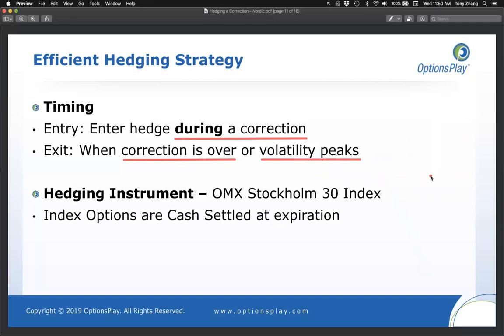What do you buy puts on? For the Nordic markets — if your portfolio is predominantly in Nordic equities — the broad-based index to consider is the OMX 30. If you have a US-based portfolio, use the S&P 500; German equities, use the DAX. Whatever your portfolio consists of, try to find an index or ETF that closely correlates with your holdings.